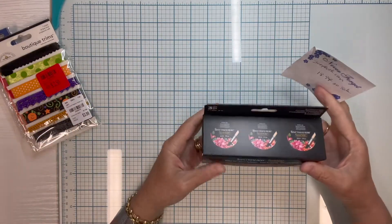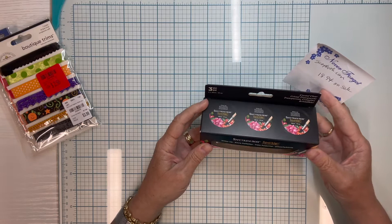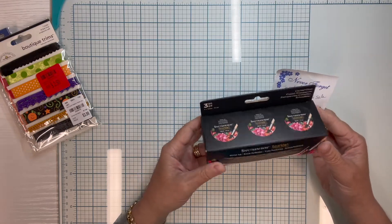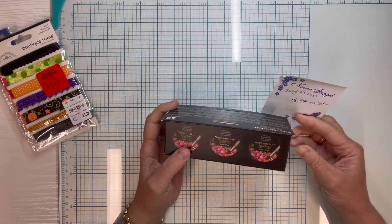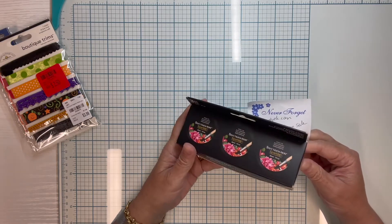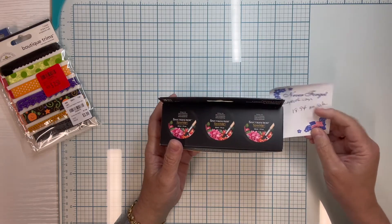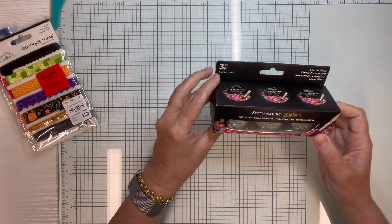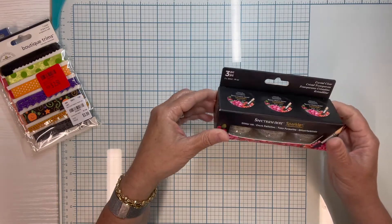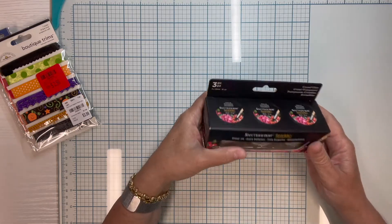Now let me show you some other good things. They had the Spectrum Noir sparkle inks — glitter inks — and these are all three the crystal clear color. I run through a lot of crystal clear, so I thought this was really neat. I had just seen them on scrapbook.com; they had them on sale for $18.94, and normally they're even more than that. I got all three jars of it for $9.99. So that was really exciting.